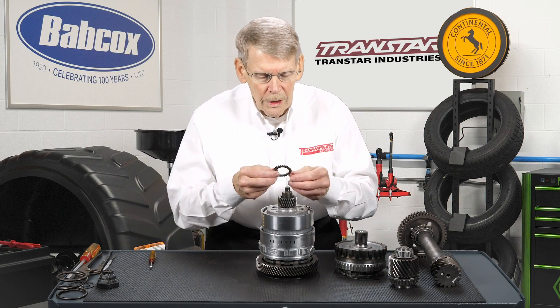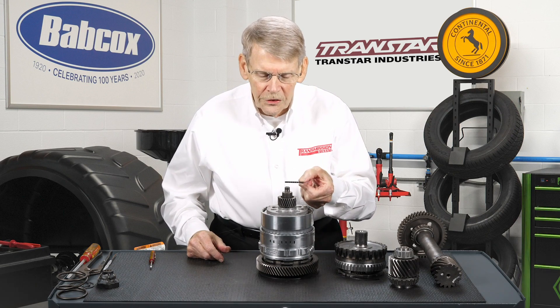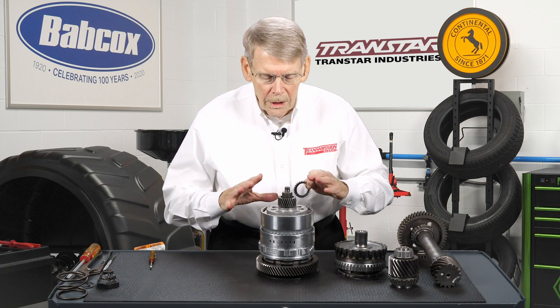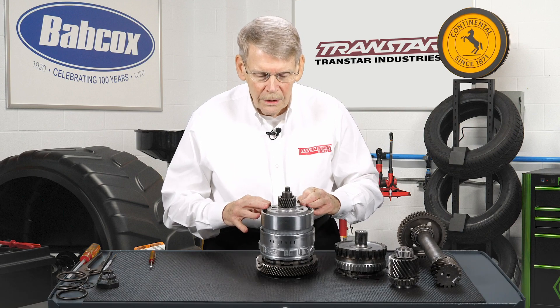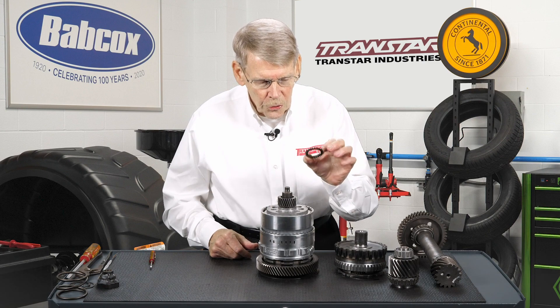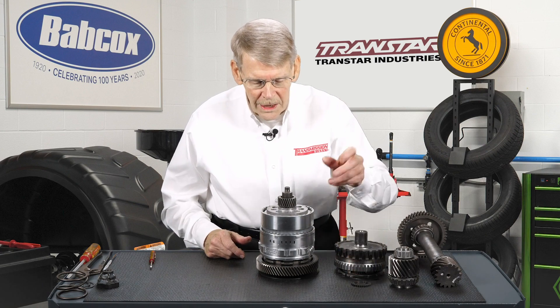One thing you're going to notice is this toothed spacer. This is actually a selective shim, and this is what sets the overall end play. Preload and end play is critical on this assembly to make it live. Make sure that this goes in — it's tanged so it can go down through the planetary gears to make it easy for assembly.